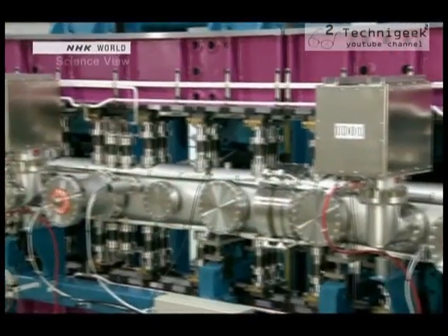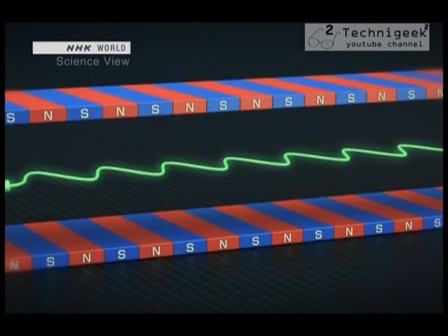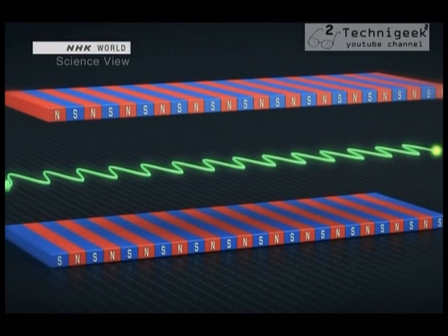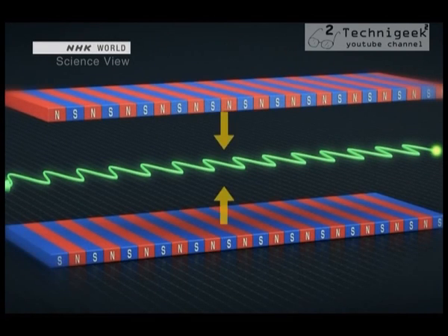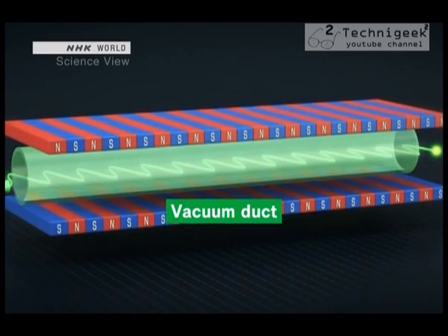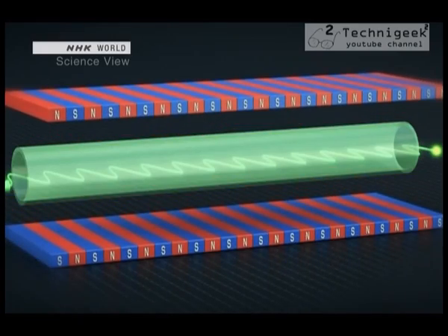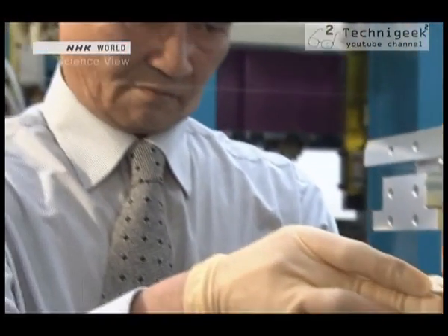To produce short wavelength light, they needed to narrow the width of the magnets to oscillate the electrons at shorter intervals. However, narrowing the width would lessen the magnetic force. To maintain magnetic force, they needed to bring the upper and lower rows of magnets as close to each other as possible. Yet until now, a vacuum duct that served as a passageway for the electrons was placed between the magnet rows, making it impossible to move them any closer. Then Hideo Kitamura from Riken came up with an innovative method to narrow the distance between the magnet rows.